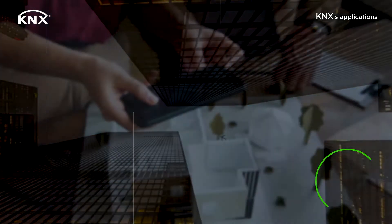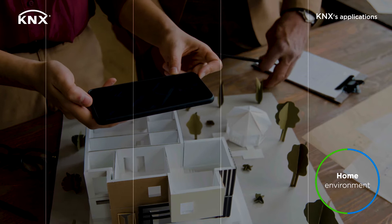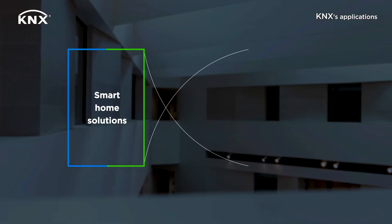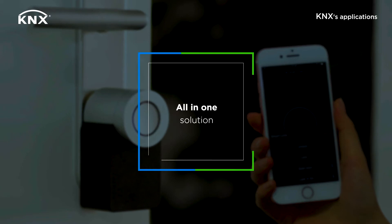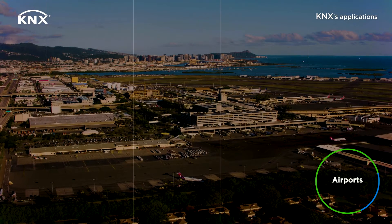You can create the dream home you've always wanted — today and tomorrow. With KNX, you can combine all kinds of smart home solutions to automate and simplify your daily life. We are your all-in-one system for a home that breathes along with you.